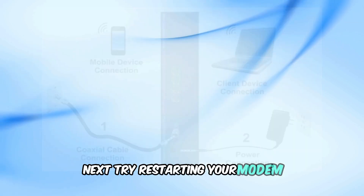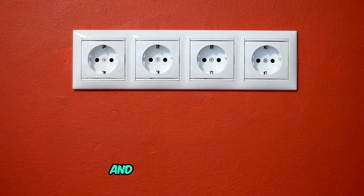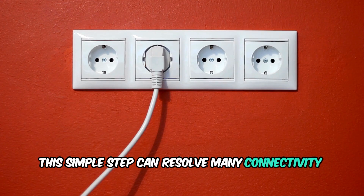Next, try restarting your modem. Unplug the power cord from the modem, wait for about 30 seconds, and then plug it back in. Give the modem a few minutes to boot up and establish a connection. This simple step can resolve many connectivity issues.